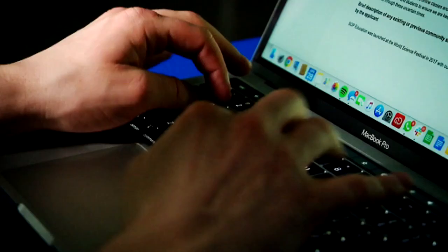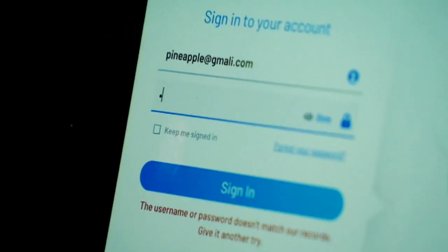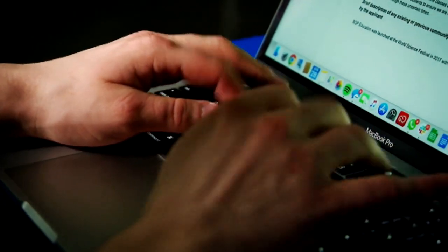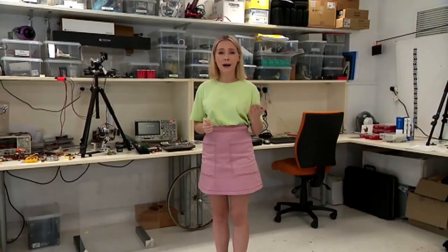Cyber security is part of your cyber safety. Using a strong password, keeping private information private and secure, and thinking before you click on suspicious links means that you are being cyber secure. If you don't do these things, then cyber criminals can use your information to commit crimes like stealing money, stealing people's identity, and spreading computer viruses.